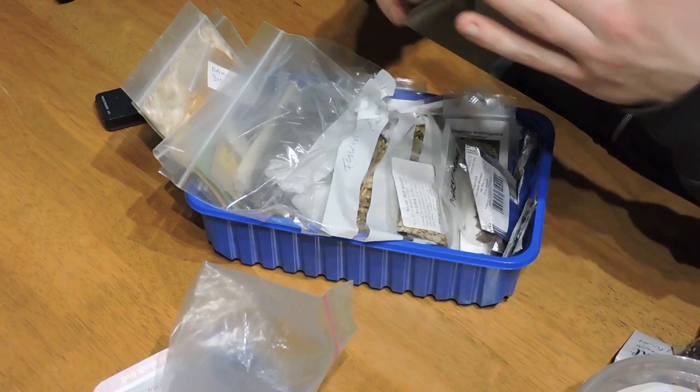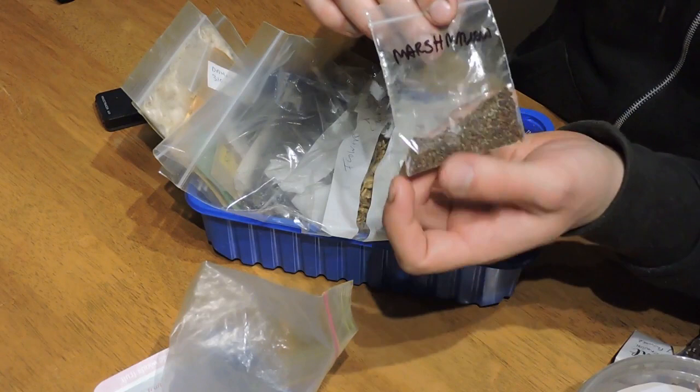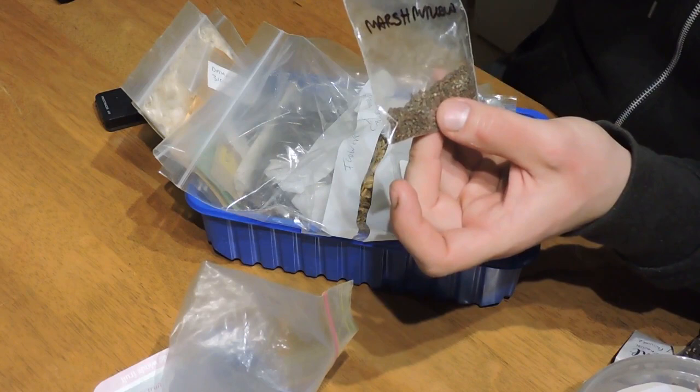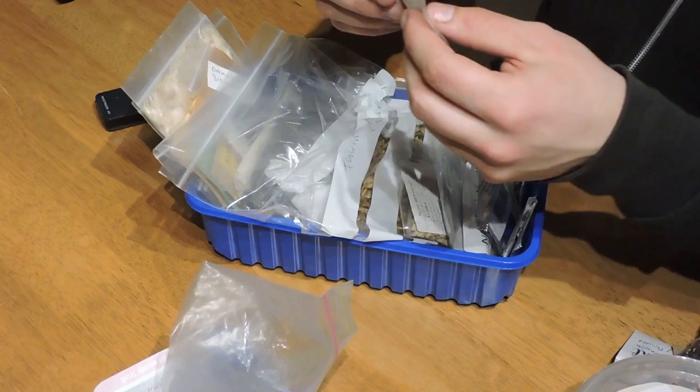Marshmallow is another plant we've been growing for a few years. The leaves are really good for soothing the throat when you have a rough or dry throat in wintertime — there is mucilage in the leaves and you can drink it as a tea. The roots were actually used to make marshmallows before the industrialisation of the food system.